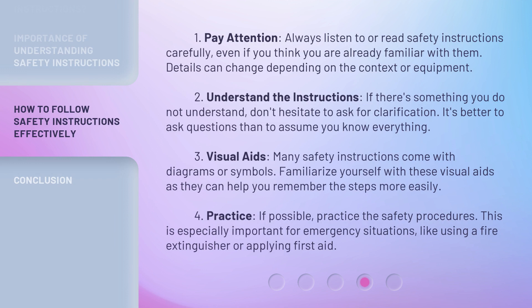1. Pay attention: always listen to or read safety instructions carefully, even if you think you are already familiar with them. Details can change depending on the context or equipment. 2. Understand the instructions: if there's something you do not understand, don't hesitate to ask for clarification. It's better to ask questions than to assume you know everything.